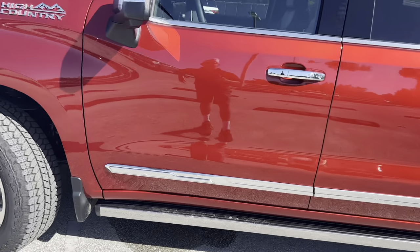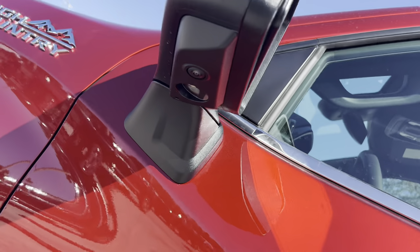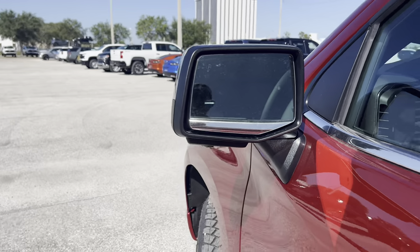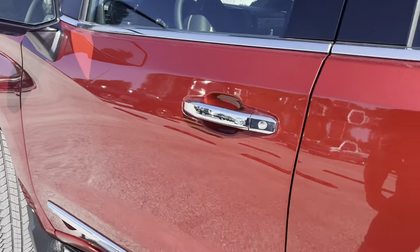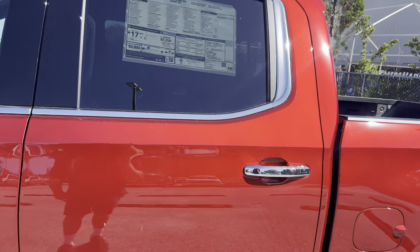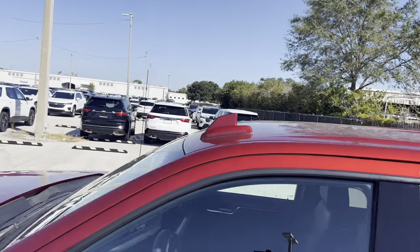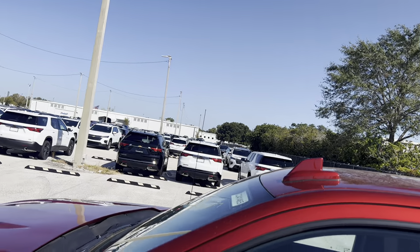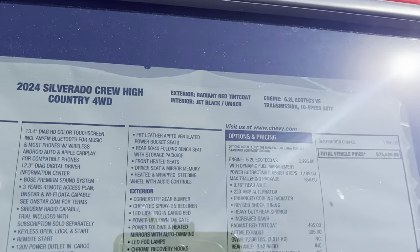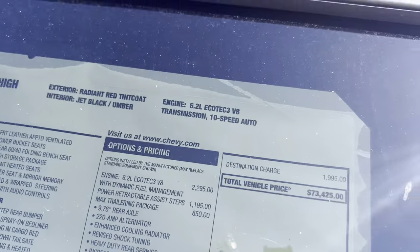We get power-deploying running boards, a little bit of chrome for the mirror caps, an LED turn signal, and an additional camera down below helping with the 360. We have blind spot monitoring on the glass and a very large piece of glass for this full-size truck. We get smart access for the driver and the front passenger, a little chrome for the bottom window trim, a blacked-out B-pillar, and a shark fin-style antenna on the roof with a conventional antenna on the opposite side.